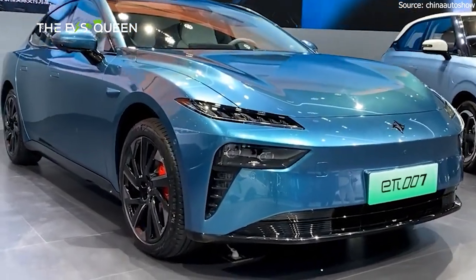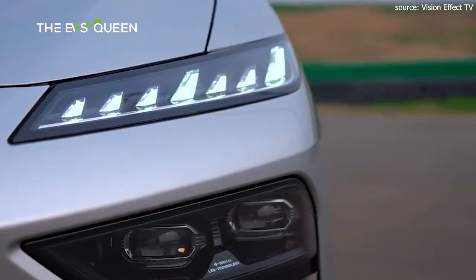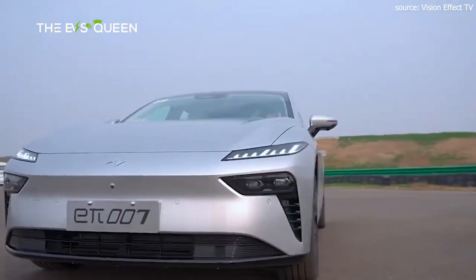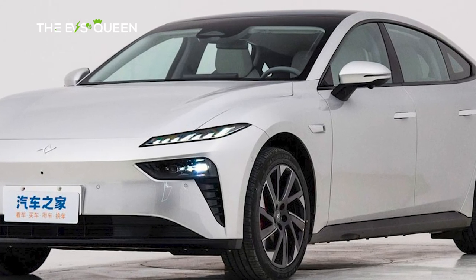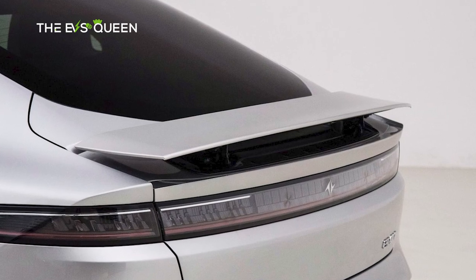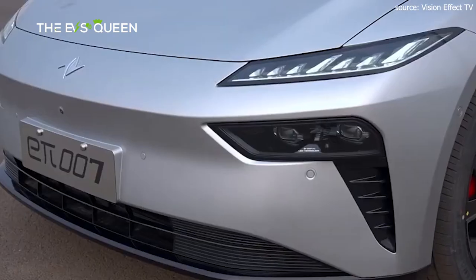The Dongfeng E-Pi-007 will launch on March 14. Set to come as both an extended range and all-electric liftback, the four models will range in price from 159,600 to 199,600 yuan — approximately 22,200 to 27,750 US dollars. Fully loaded with options, the car comes in at 234,600 yuan, or 32,600 US dollars.